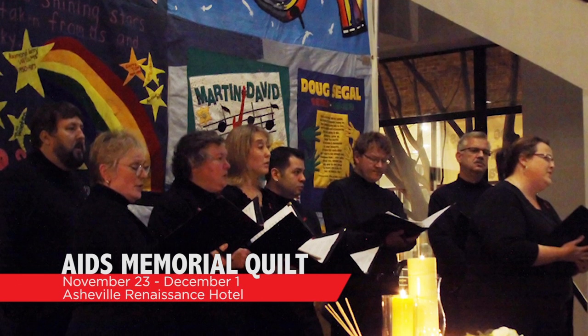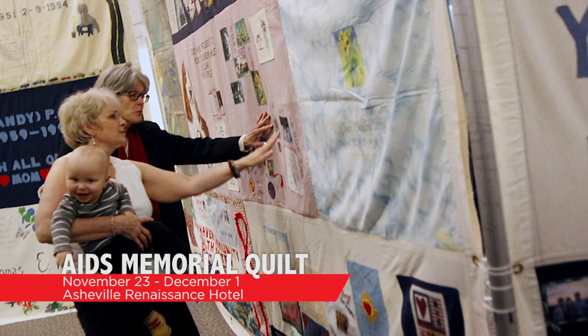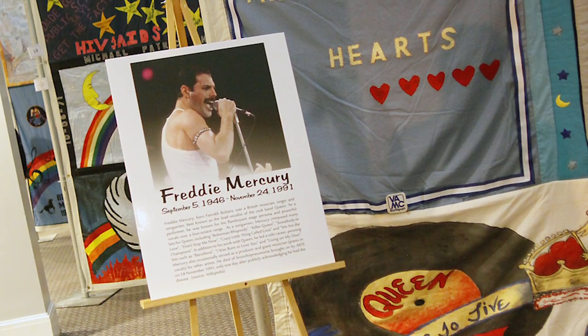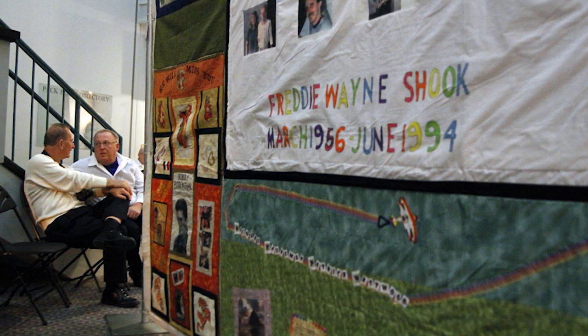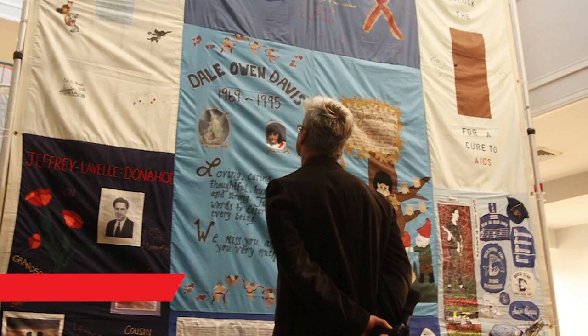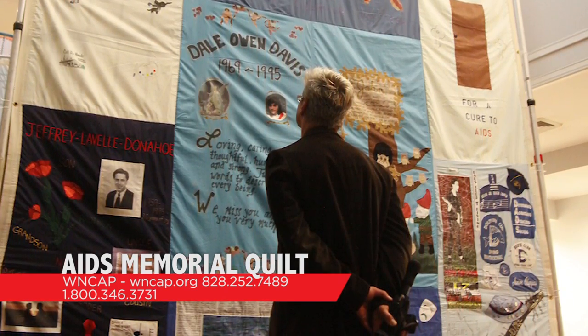WNCAP, the Western North Carolina AIDS Project, is dedicated to promoting the self-sufficiency of people living with HIV in our region and to education and prevention services. They're hosting several great events in November, one of which is the Names Project AIDS Quilt coming to Asheville. The Names Project AIDS Memorial Quilt will be on display November 23rd through December 1st at the Asheville Renaissance Hotel. Don't miss the opening night reception on Monday, November 24th at 6 p.m., with speaker and co-founder of the Names Project AIDS Memorial Quilt, Mike Smith. There will also be musical performances and a presentation of new quilt panels. The last day of the quilt exhibit will coincide with World AIDS Day, Monday, December 1st, with a Celebration of Life Gala in the ballroom at the Renaissance Hotel from 7 to 9 p.m. Local diva Kat Williams will perform along with many other local talents.